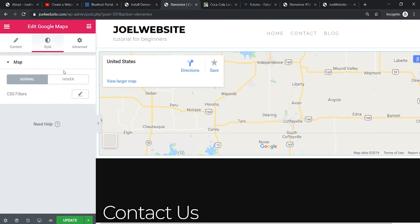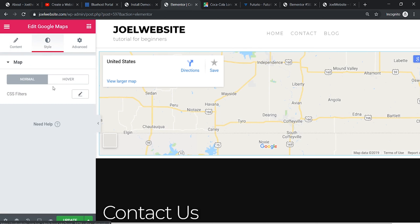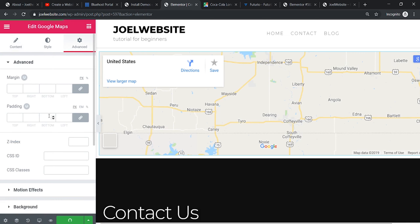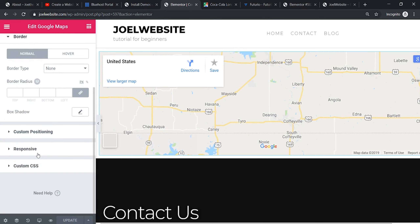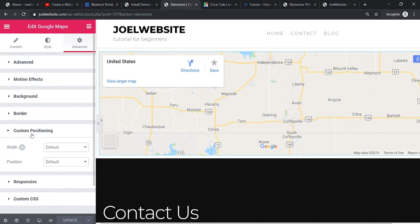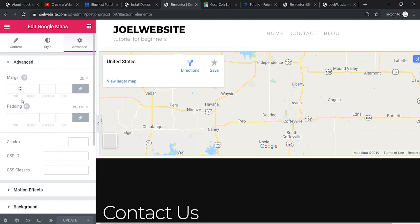Let's add some styling — go to the Advanced tab and try to style this. Click Update first. We'll try to remove the border — set border type to None.